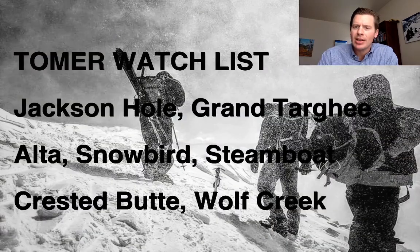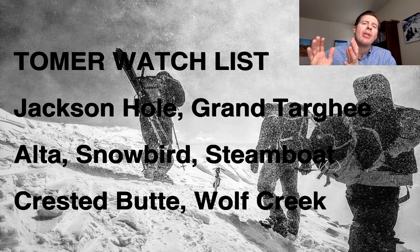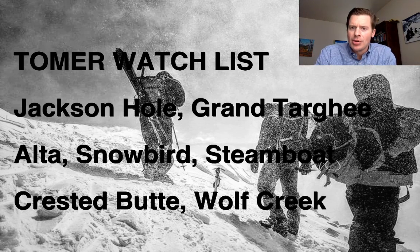Here is my watch list as we slide into the weekend — basically Friday, Saturday, Sunday. Keep an eye on Jackson Hole, Grand Targhee, Alta, Snowbird, Steamboat, Crested Butte, and Wolf Creek for probably the best chances at those areas for some of the heaviest snowfall all the way through the weekend. We've got some really good chances for powder days ahead on those three days.